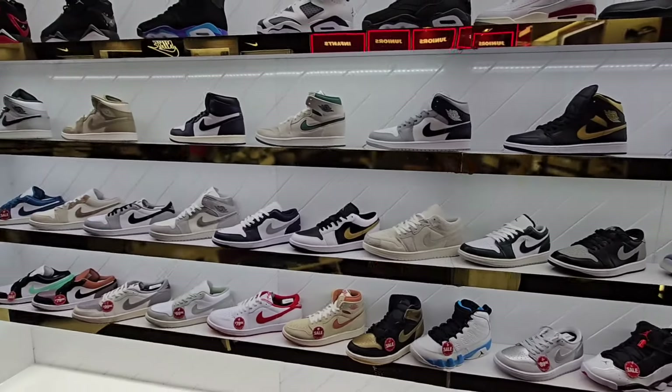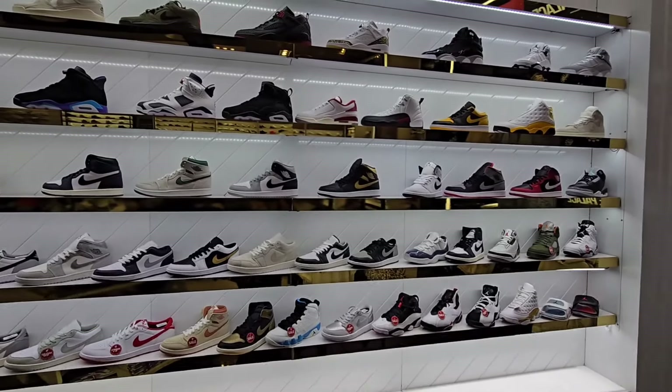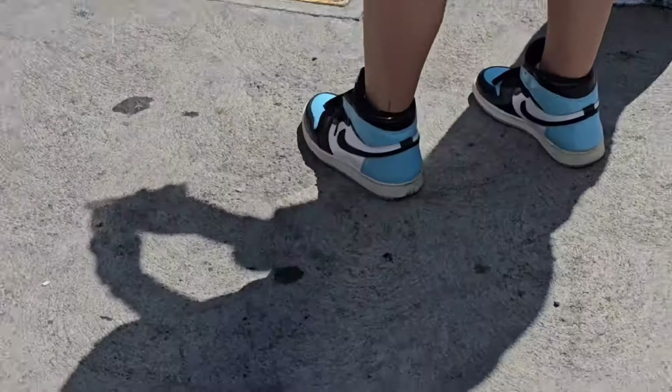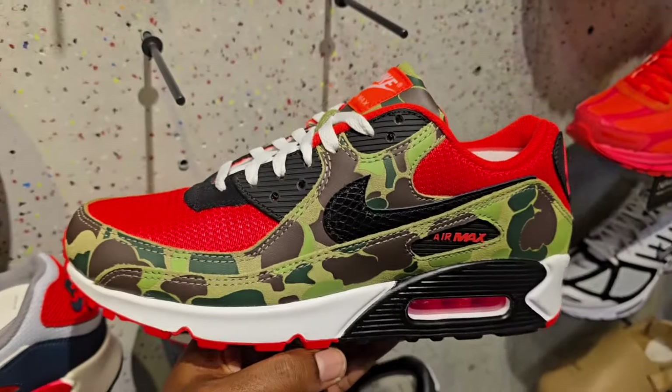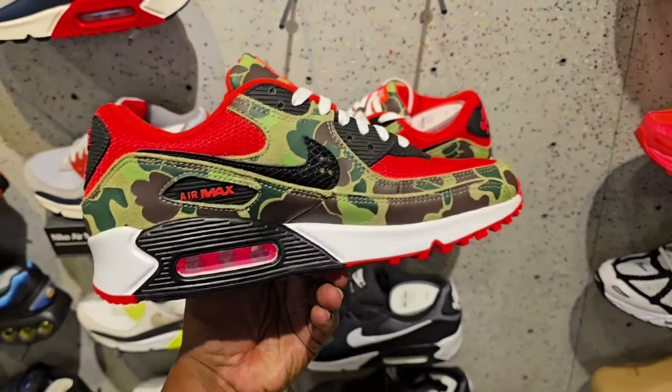Look at the colorway here on this Samba — I like these for sure. That gray color tone is fire. $110 on the retail, not a bad colorway at all on these Sambas. Let me know if you guys are feeling them or not in the comments. First time seeing this black colorway as well — materials look clean on here for sure. $110 on the retail, looks good on shelves man.